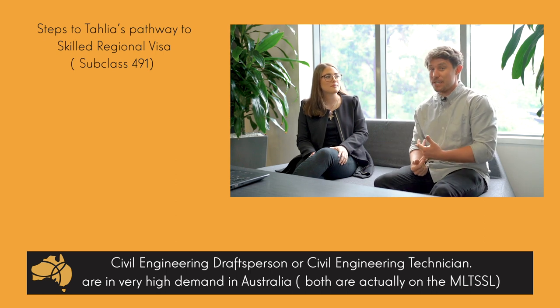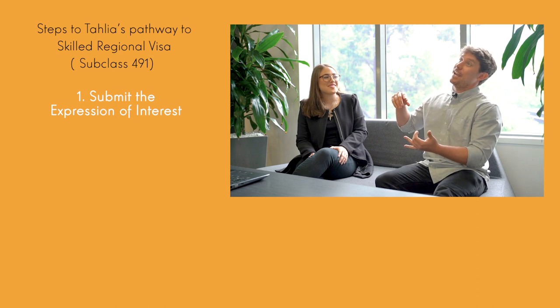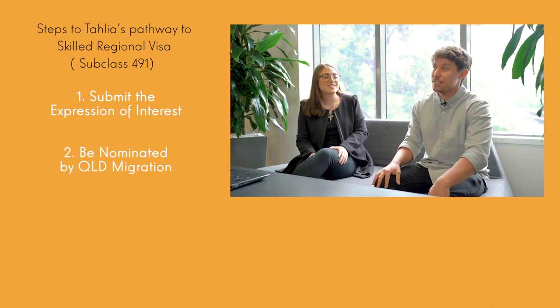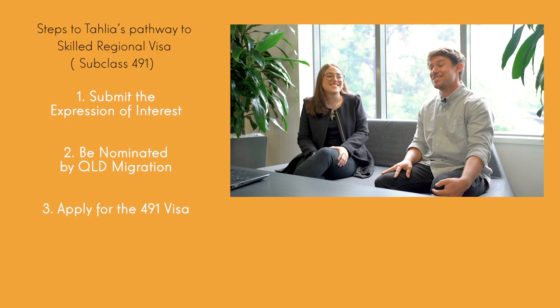Civil engineering drafting was actually considered a critical sector job on the Queensland list. Because Kahlia was working in the industry in a critical sector job on the Gold Coast, we were fortunate enough to submit an expression of interest and get invited for Queensland state nomination, which has been approved. We're pretty close — maybe this week or next week — to lodging the skilled regional 491 visa.